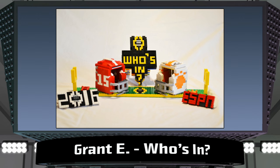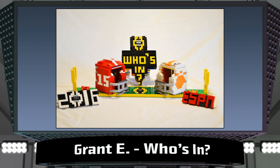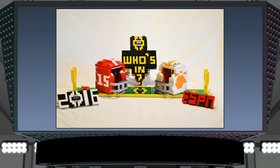This clever design is called Who's In from Grant in Georgia. Great job creating those helmets, Grant, and I love the colors and the design as well. This model asks the big question: which teams are going to make it to the top? I love the way this model is displayed, with the two helmets on the football field and the signs in the background and the foreground. This builder has a great sense of presentation.